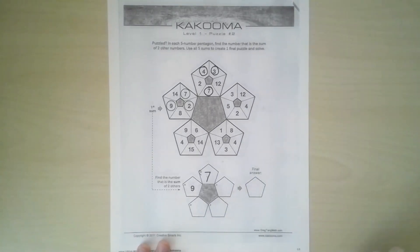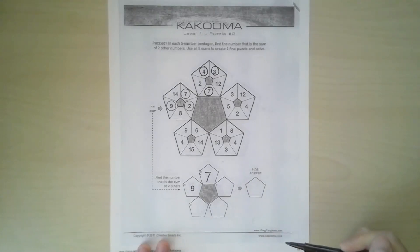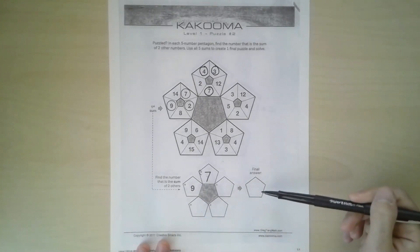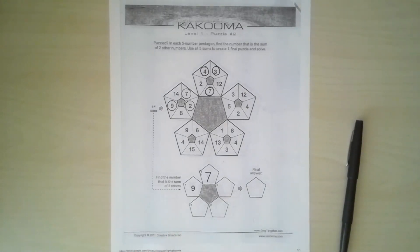Keep going, solving all the pentagons and putting your sum in the smaller pentagons. Then you'll have one more puzzle to solve at the end. You'll know you did it correctly because you'll be able to solve that last puzzle and come up with one final answer. Go ahead and post that answer when you figure it out.